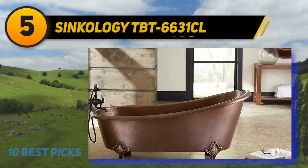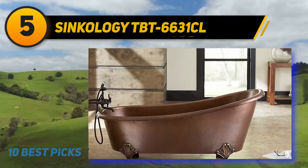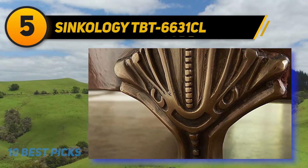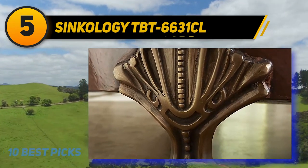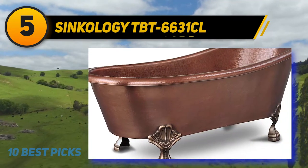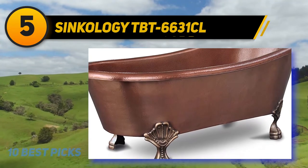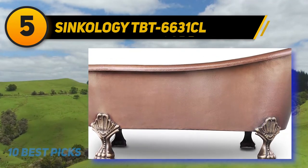Halfway through my list at number five, the Syncology TBT-6631 Kathy Hassenjurg copper hot tub takes eye-catching design and everyday functionality to a gorgeous new level. It measures 67.5 by 32 inches overall with a soaking depth of 15 inches. This clawfoot tub is made from pure 14-gauge solid copper, coated with lacquer to prevent it from turning green. It features a solid brass drain and overflow kit and offers a limited lifetime warranty.